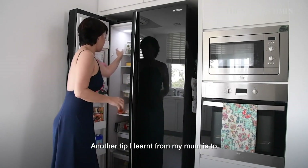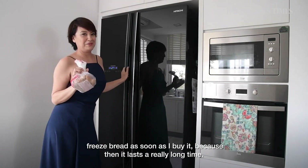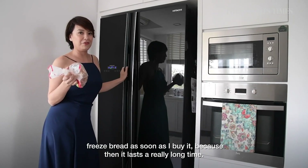Another tip that I learned from my mom is to freeze your bread as soon as you buy it, because it lasts a really, really long time.